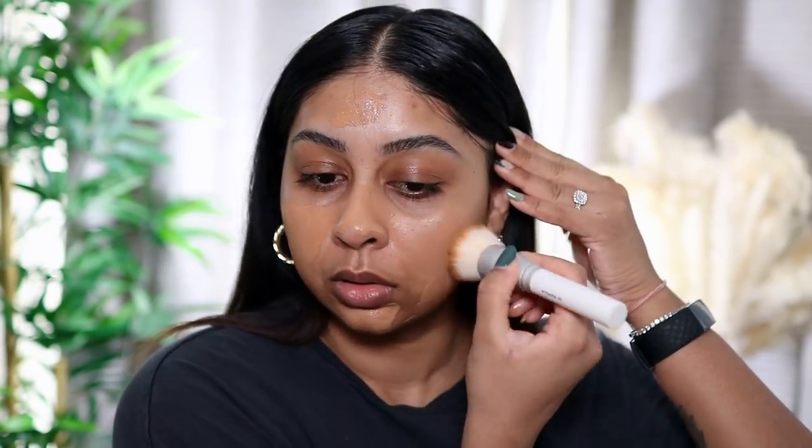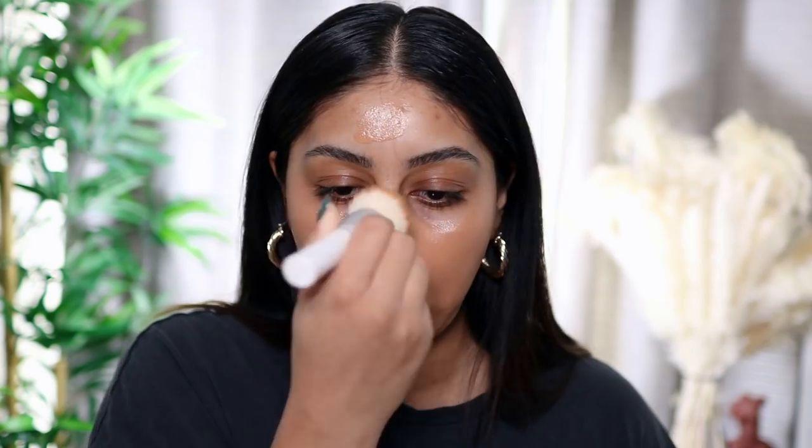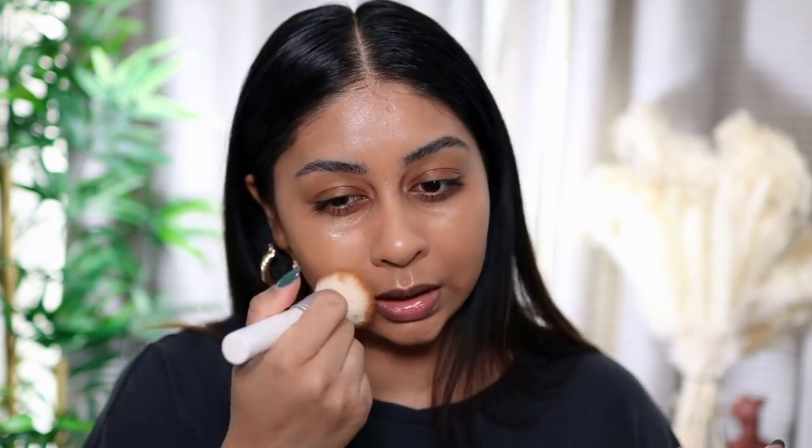I'm going to put a generous layer all over because I do want a bit of coverage. I found that this works really well with a brush, but it also does work with a sponge. I'm just going to blend this all out — how satisfying is that though! It has a really nice scent, not too strong, just that Dior foundation scent. I do love how it covers around my mouth area and it's covered my scars pretty well. What I love about this foundation is that it's so lightweight.